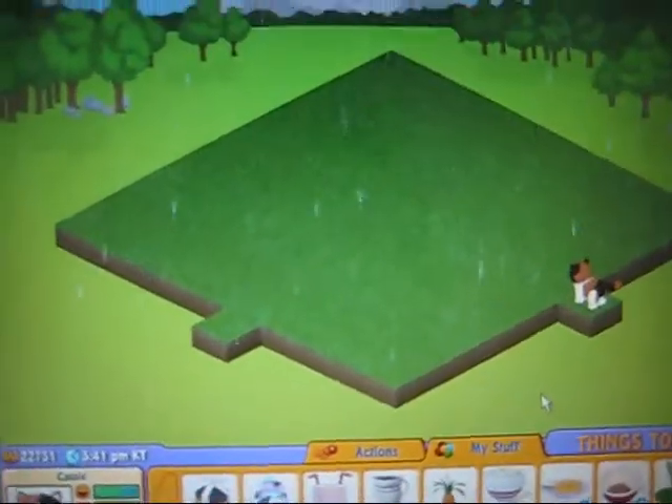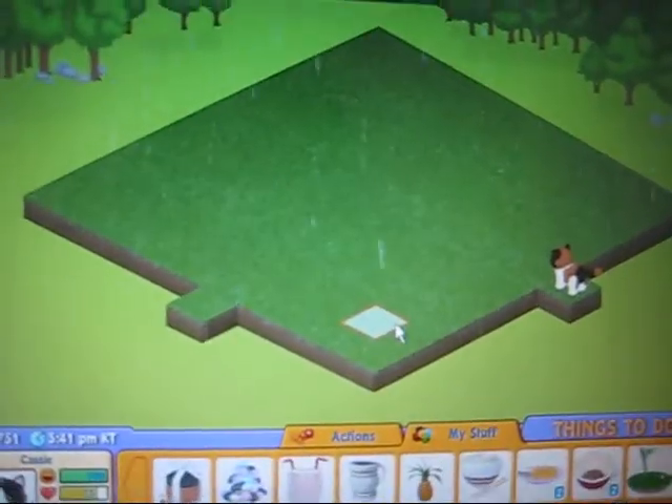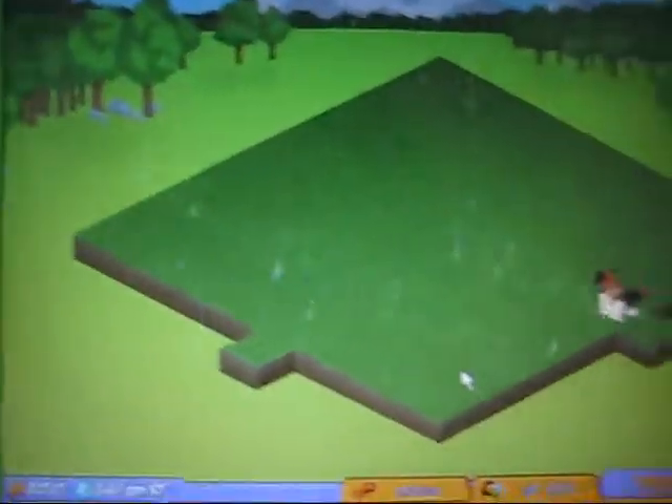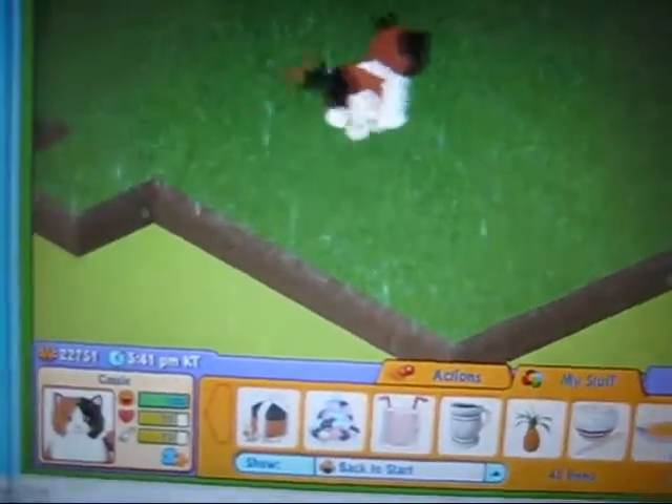This is going to be Cassie's room, and sadly it's raining right now. Yeah, it's a backyard to put her item in. But yeah, she's really, really cute. Come here, Cassie. Turn around. There we go.